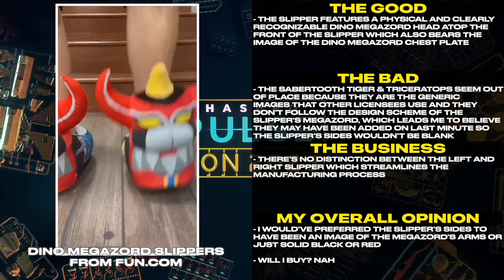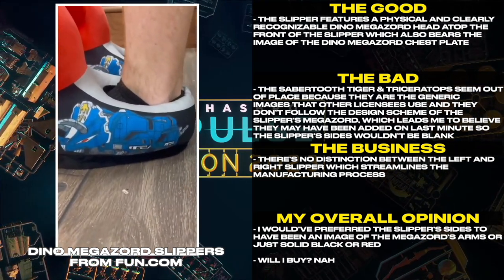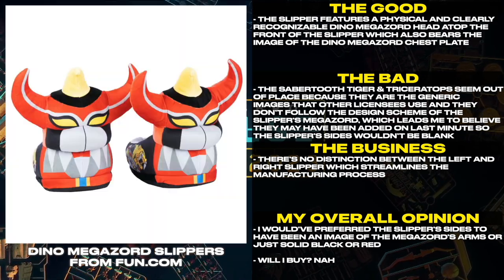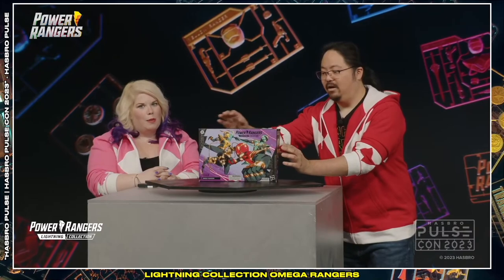There's no distinction between the left and right slipper, which streamlines the manufacturing process. I would have preferred the slipper's sides to have been an image of the Megazord's arms or just solid black or red. Will I buy? Nah.